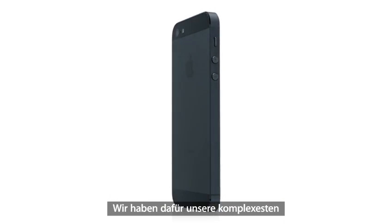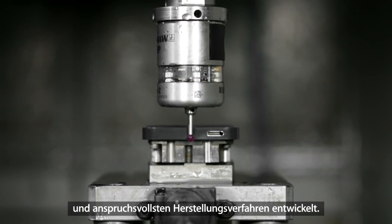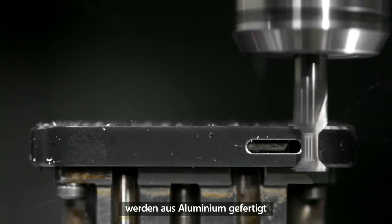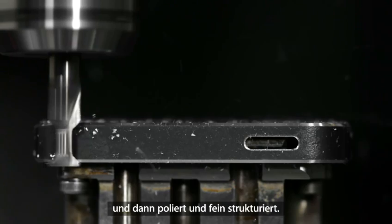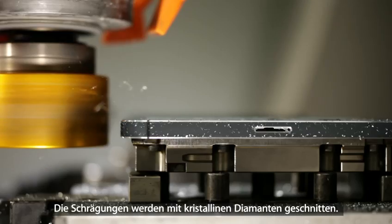We've developed manufacturing processes that are our most complex and ambitious. Starting with the aluminium, we machine all of the surfaces of the enclosure. We then polish and texture them. We then use crystalline diamonds to cut the chamfers.